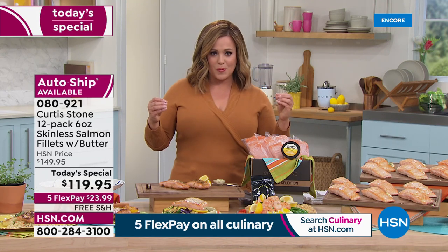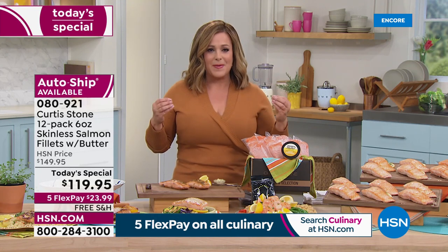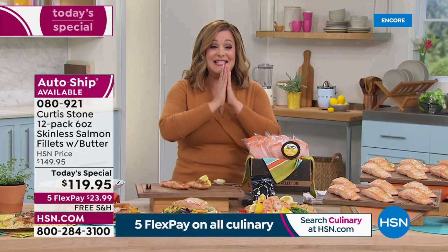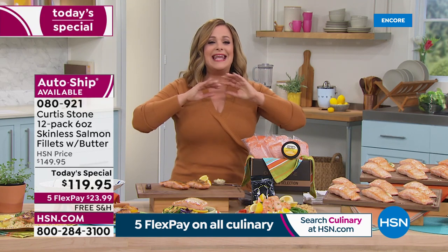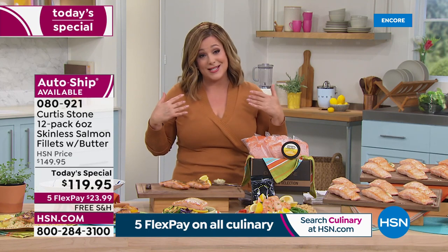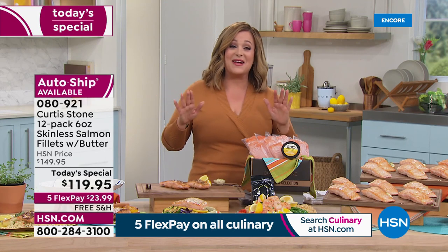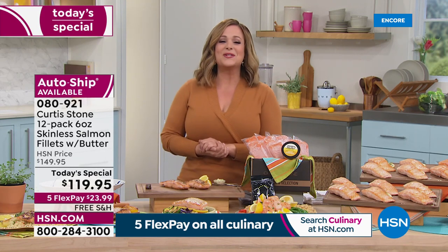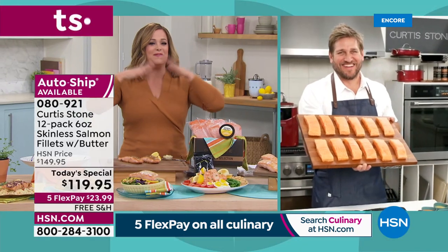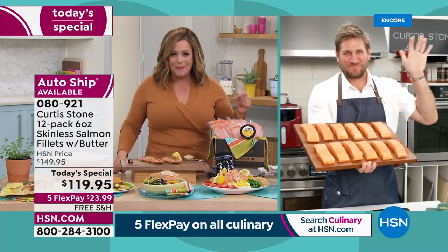Why is this salmon so special? It's where it's from and how it's harvested — it is the best salmon. When you taste it, I think every show host at HSN has it on auto ship. Flaky, tender, never fishy, moist — it is absolutely the best salmon. My six-year-olds crave it.